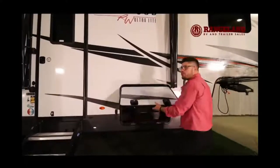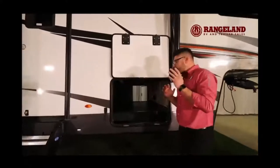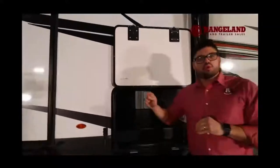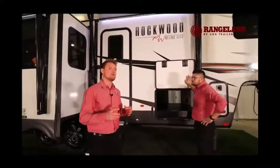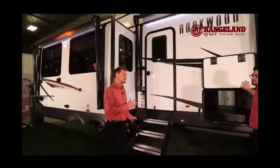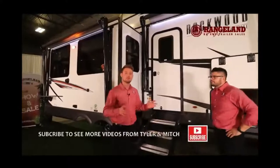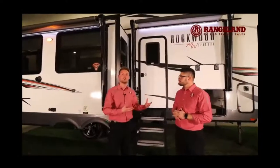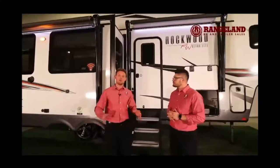One of the number one things with having a fifth wheel is the massive pass-through storage. Purchasing a Rockwood in this category with Rangeland RV, it comes equipped with auto level — one touch of a button and it's set and leveled. They also have a torsion axle suspension system, completely unique in a fifth wheel category, giving you independent rubber ride suspension which allows for less trailer sway and eats up vibrations from the road.